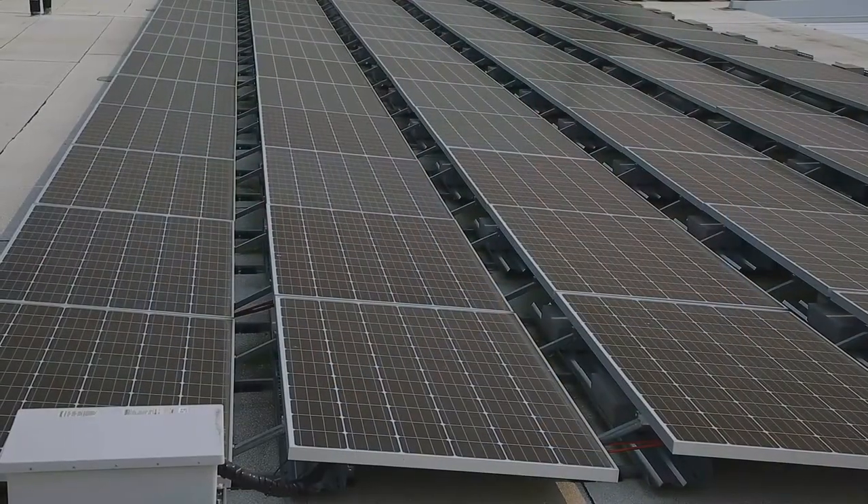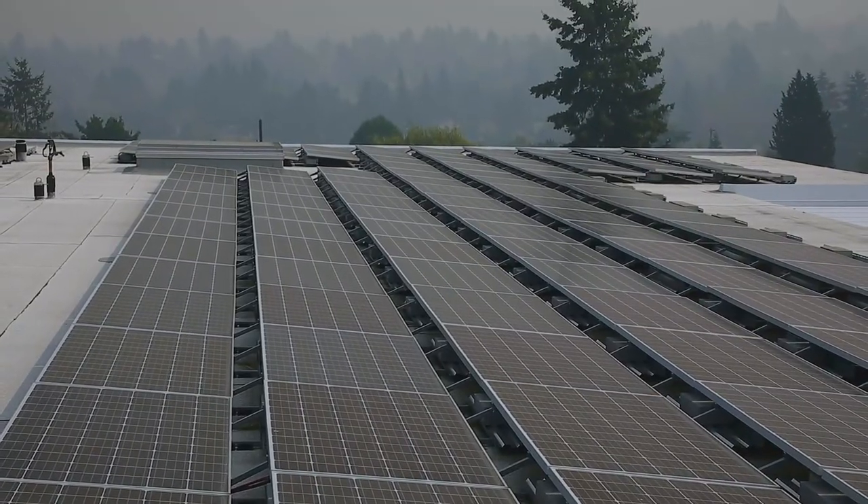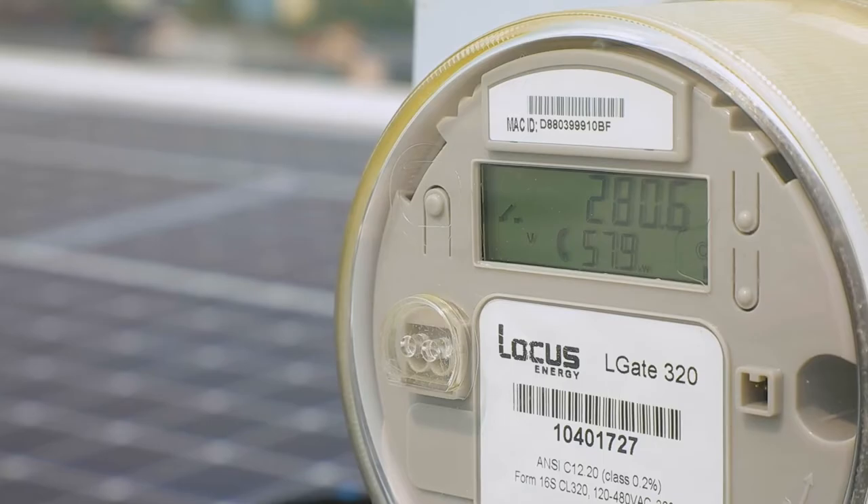In the summertime especially, oftentimes when the schools are not being as heavily populated, we're producing excess energy in a lot of these buildings, and it's being sold back to the utility at the same rate that they're charging us.